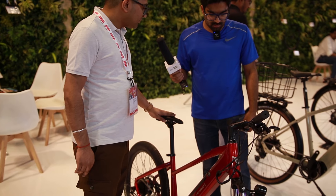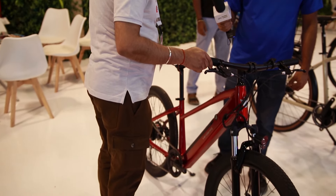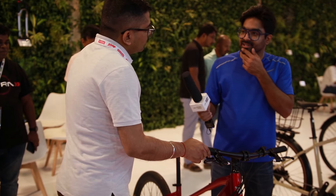Starting with this — it's a 24-inch kids e-bike specifically designed for the European market. It has a 9.5Ah battery and a 60km range. It complies with all European standards and norms.